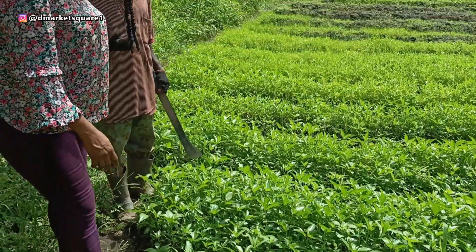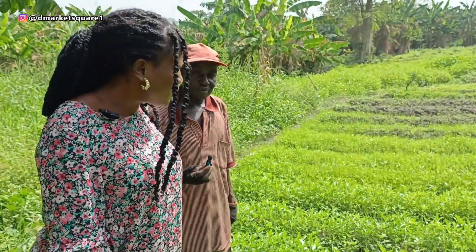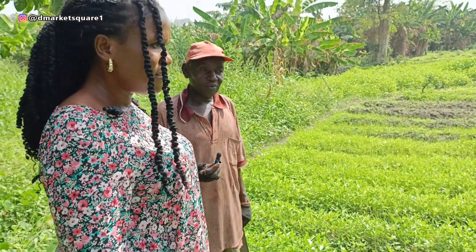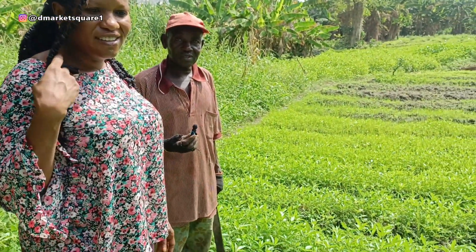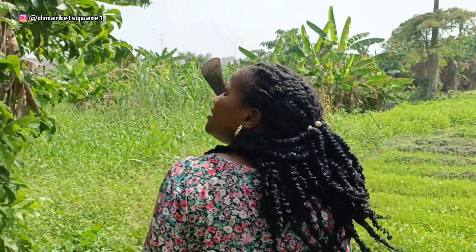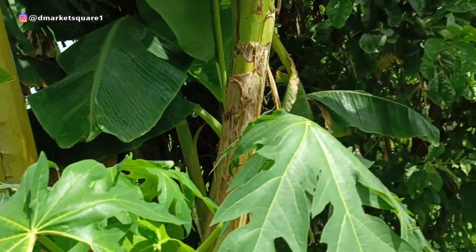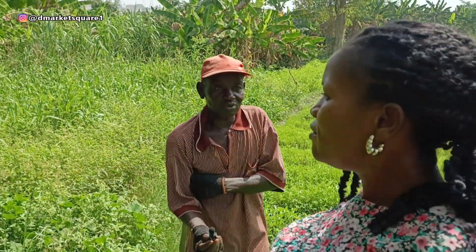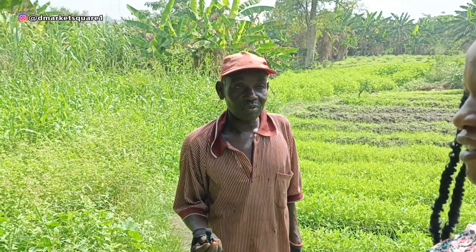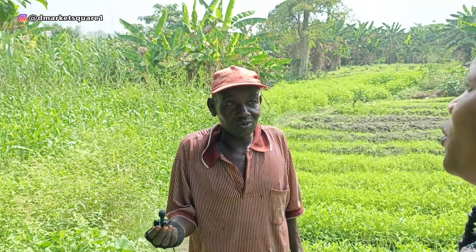Good day. So what is this vegetable? This one is called wedu. So what kind of vegetables do you have here? We have shoko, we have tete — okay, vegetables. We are also planting plantain here if there is demand for it. We have some customers that used to book it.